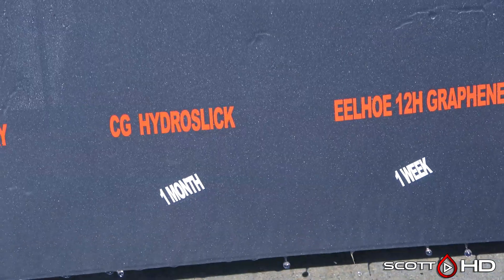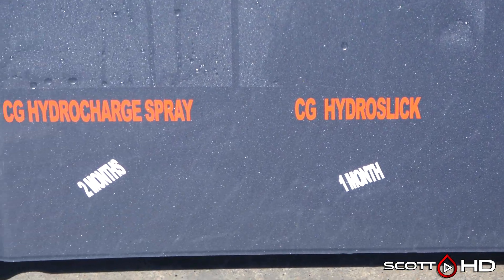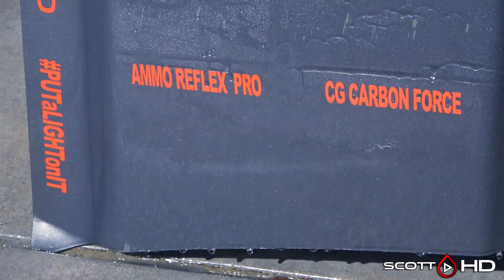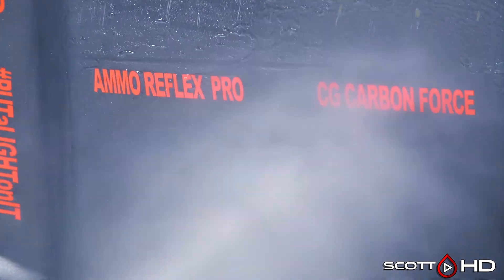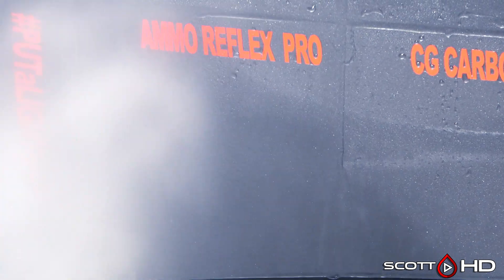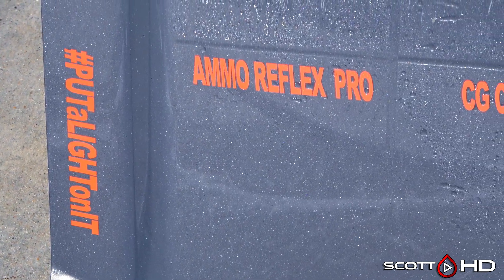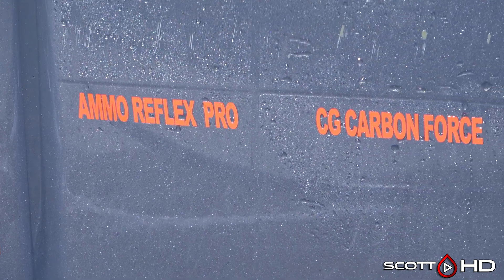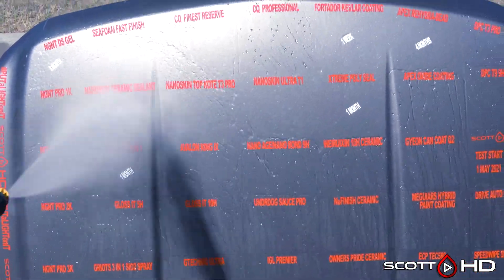ILHO, our Chinese coating that was about two dollars, lasted a week. Chemical Guys Hydro Slick lasted one month. Chemical Guys Hydro Charge lasted two months. Chemical Guys Carbon Force, their $150 ceramic coating, is definitely on the weaker side but I don't think we'd call it failed yet. Ammo Reflex Pro is also very very close to calling that failed, but it is weak. So there is your update guys — we're two months away from the year update.